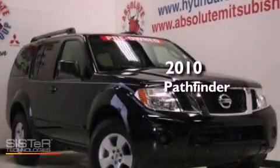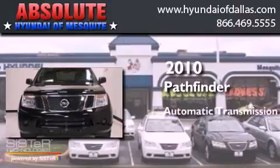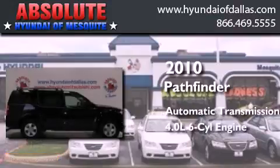This is a 2010 Nissan Pathfinder. This SUV has an automatic transmission and a 4.0 liter V6.